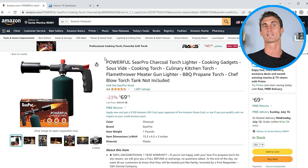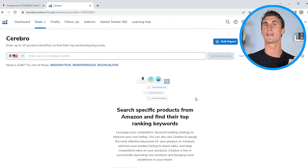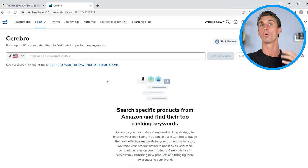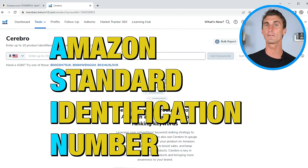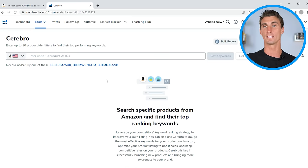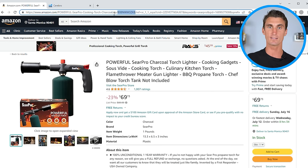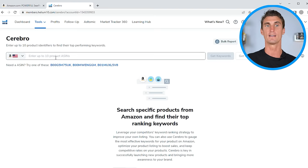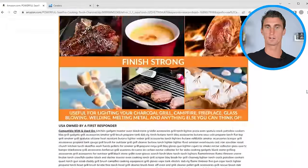Let me show you how he found this product using a tool on Helium 10 called Cerebro. The way this tool works is you put an ASIN in the search bar and it tells you what things people are searching for in Amazon in order to buy that product. ASIN stands for Amazon Standard Identification Number — every product on Amazon has its own unique ASIN. To find it, go to the product page URL — it's the alphanumeric string in the URL — or scroll down to the product details section where you can see the ASIN listed directly.